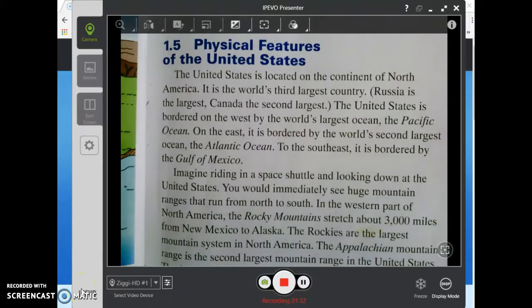History Alive, 1.5: Physical Features of the United States. The United States is located on the continent of North America. It is the world's third largest country — Russia is the largest, Canada is the second largest. The United States is bordered on the west by the world's largest ocean, the Pacific Ocean. On the east it is bordered by the world's second largest ocean, the Atlantic Ocean. To the southeast it is bordered by the Gulf of Mexico.